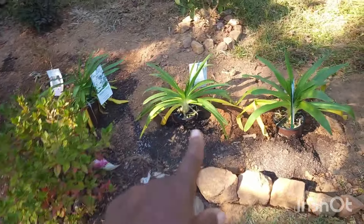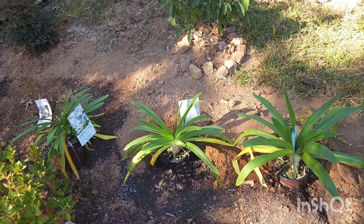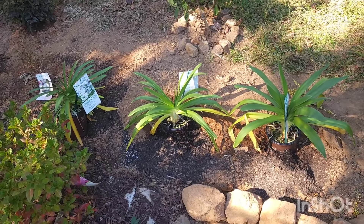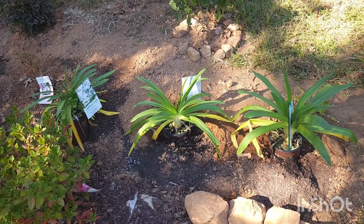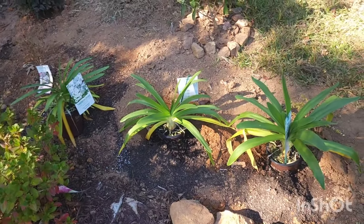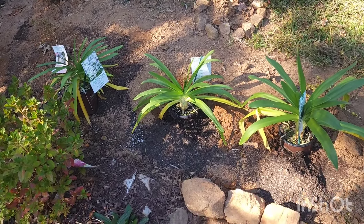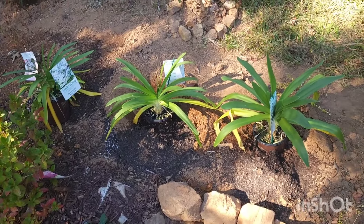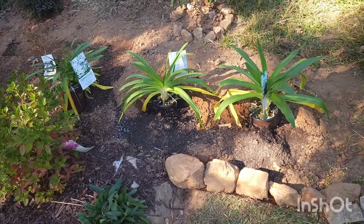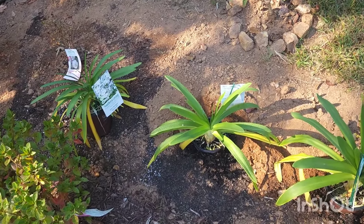Further back are some agapanthus I got on clearance. I ran out of pine bark soil conditioner, which I add to every single hole I dig in this yard. I don't put garden soil or potting soil in my clay because it retains water and adding more would just make that worse. The pine bark soil conditioner is ground-up pine bark and really helps with drainage. I don't want to plant these agapanthus — queen mum and ever twilight varieties — directly in the clay, so I'm waiting until Lowe's has more conditioner.